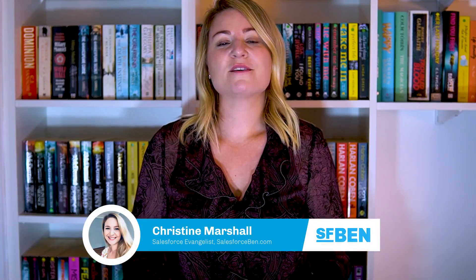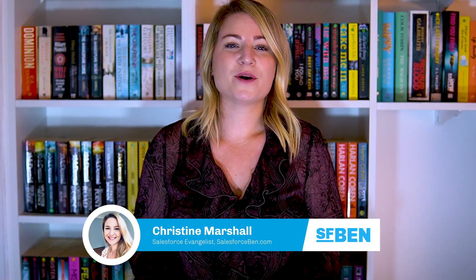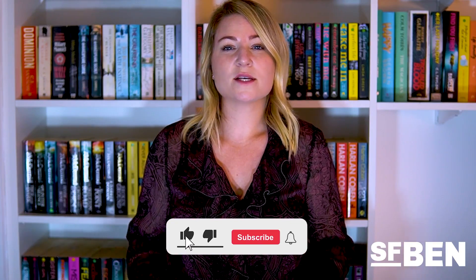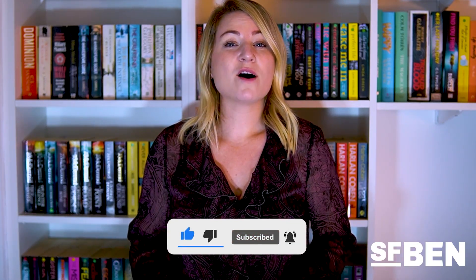I'm Christine Marshall, Salesforce Evangelist at Salesforce Ben. Our mission is to help you advance your career. Whether you're just starting out or have a few years under your belt, be sure to subscribe to our YouTube channel and check out our extensive resources on salesforceben.com. Without further delay, let's take a look at what you need to know to pass the Salesforce Certified Associate exam.